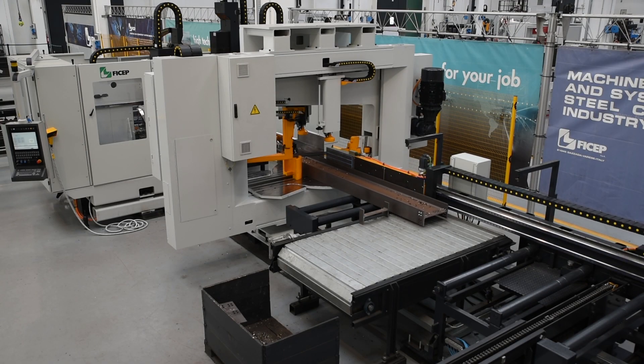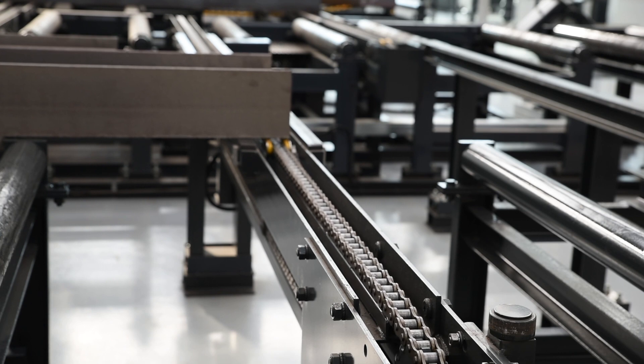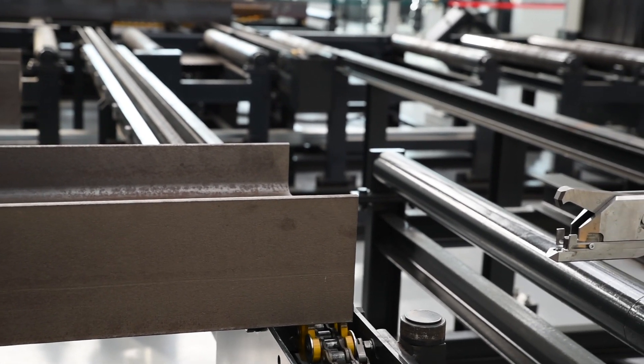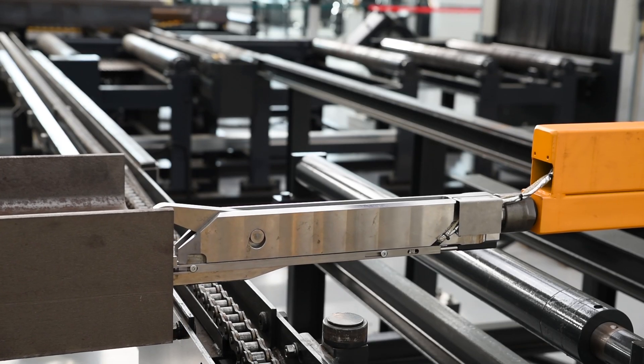Now let's take a look at how these unique FECHEP design features work in unison. Since the nest of the incoming stock material was entered by barcode, the material positioning system is pre-staged to the proper location along the infeed conveyor. As part of the automatic sequence, the material positioning device adjusts and clamps the section.